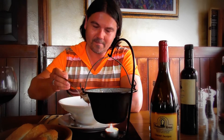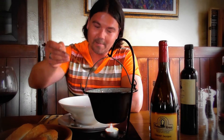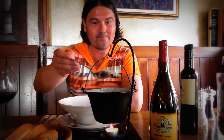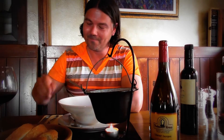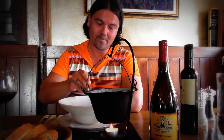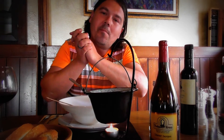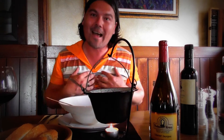Very nice meat. Smells nice. Marco likes goulash. And I will taste this goulash now. Yummy, yummy for my tummy! This goulash is very good. Marco likes goulash.